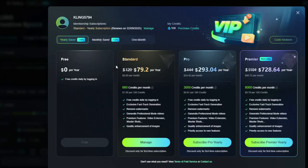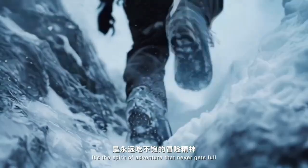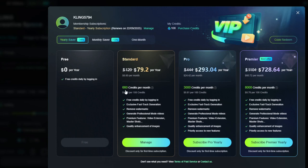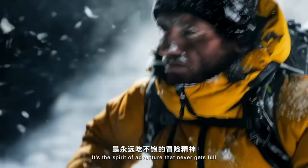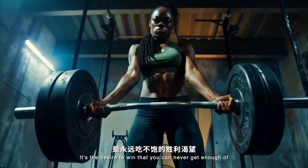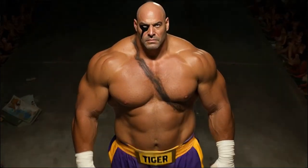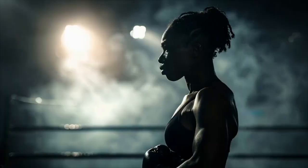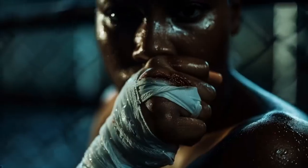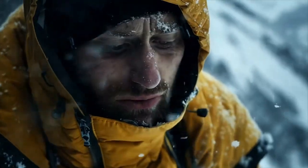The only real option is the standard plan, which is very appealing. It's the one I bought — around $80 a year, and you get 666 credits per month. It generally takes around 35 credits to produce five seconds of video on the 1.5 model. Keep in mind this is a yearly plan and AR changes every week, so if you don't like Kling or a better service becomes available, you are locked in and have paid for the whole year.